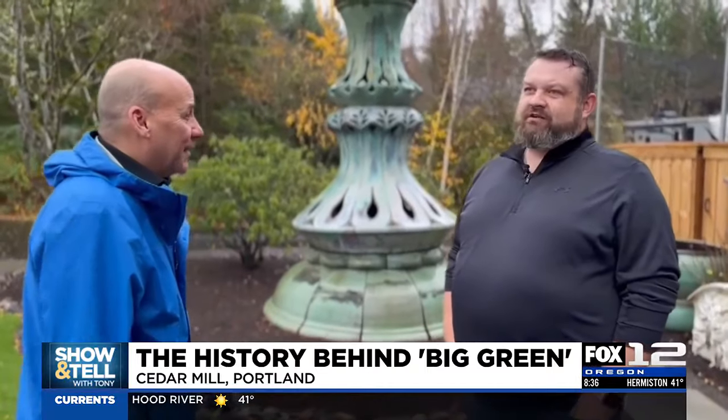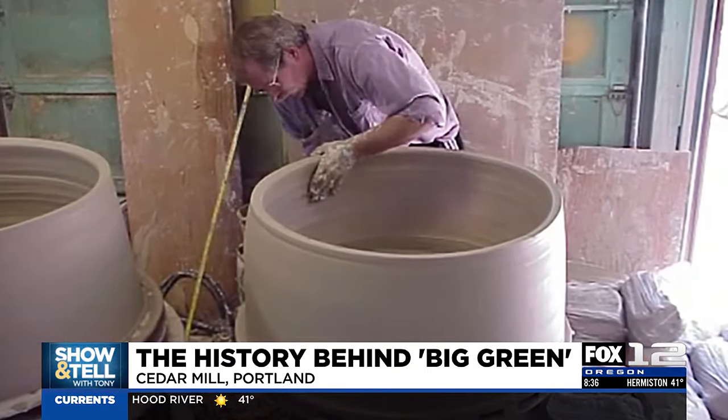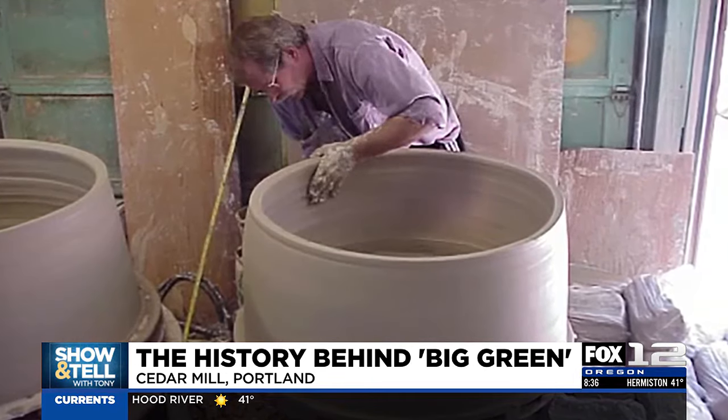So was he an artist by profession? Yeah, he did large-scale ceramics. He was known for doing anything — any size, any shape, any color — for a lot of architects.